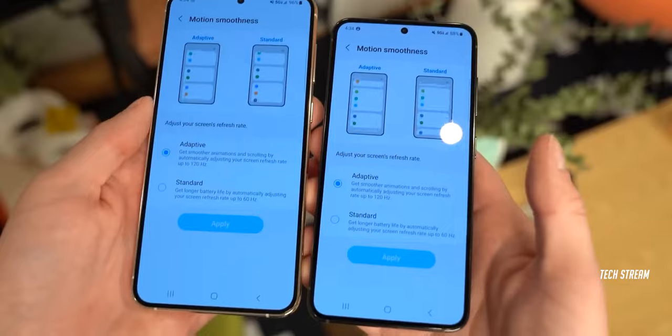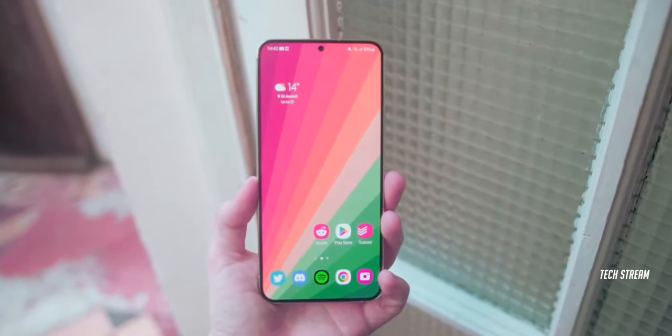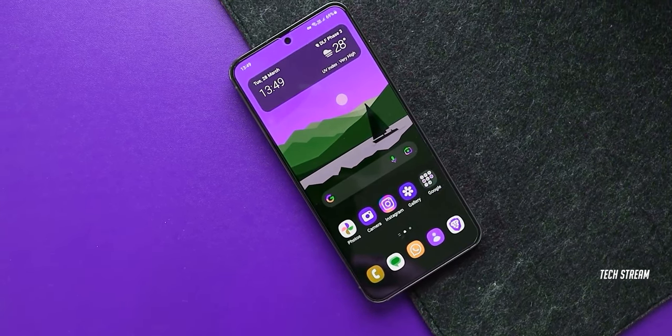In simple words, the S24 FE will feature a 6.1-inch, brighter, 120Hz dynamic AMOLED display. The device will also have a large 4500mAh battery, which is an improvement over the S23 FE, especially considering its new and smaller 6.1-inch display.